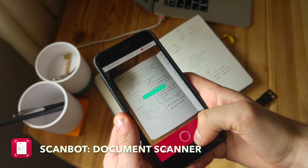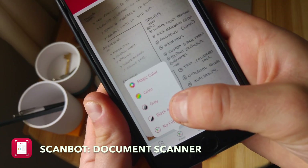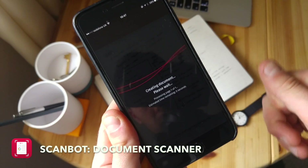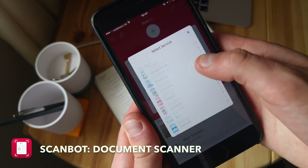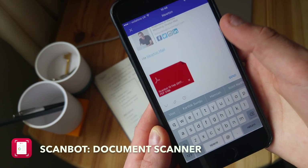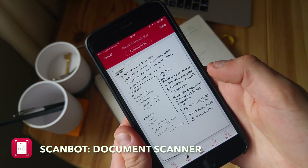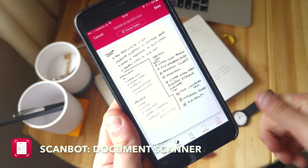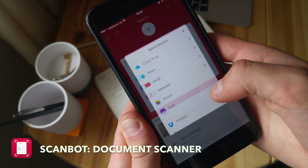Scan Bot is another application I continually recommend as a way to capture documents. Although I also use Evernote's document and PDF scanner, Scan Bot is a great way to quickly and reliably take a photo of a document, get a really strong image from it, and send it in PDF or any format you like. I really like the annotation feature too — you can annotate the PDF before you send it, which is great when you're on the go.